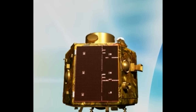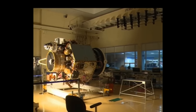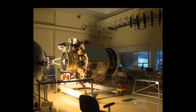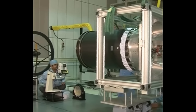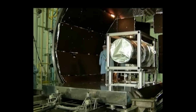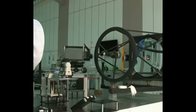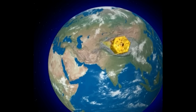Cartosat-2 carries a state-of-the-art panchromatic camera that takes black and white pictures of the Earth in the visible region of the electromagnetic spectrum. The swath covered by this high-resolution pan camera is 9.6 km and its spatial resolution is less than 1 meter. The satellite can be steered up to 45 degrees along as well as across the track. Cartosat-2C will operate at an altitude of 630 km for 5 years.